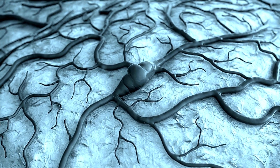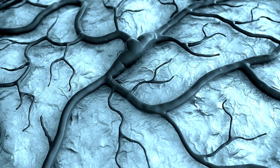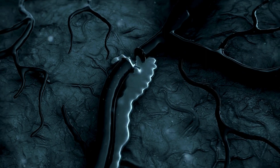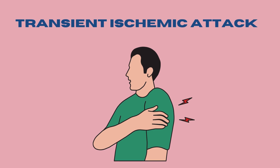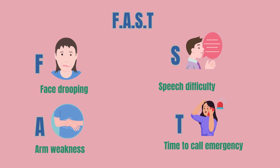Hemorrhagic stroke occurs when a blood vessel in the brain bursts, leading to bleeding, meaning hemorrhage. Transient ischemic attack, often called a mini-stroke, is a temporary period of symptoms similar to those of a stroke.